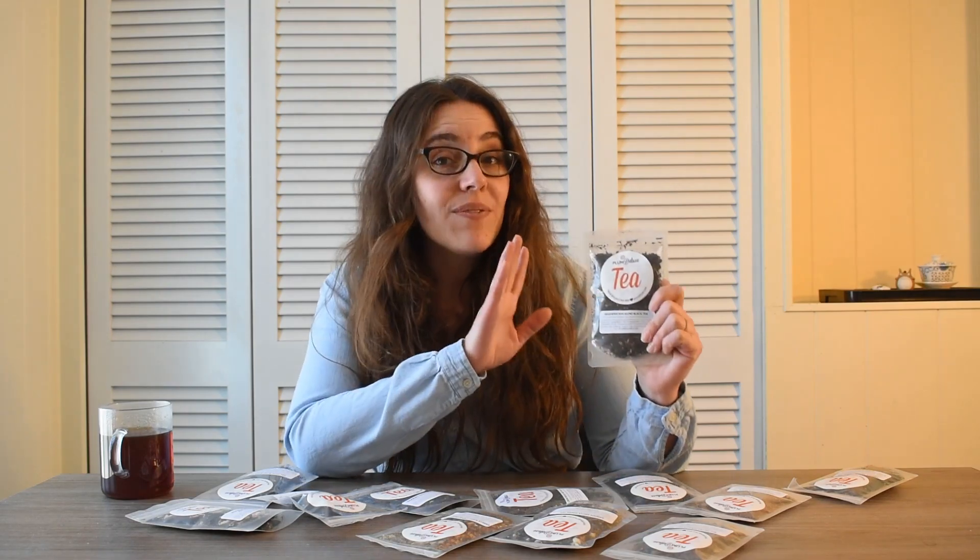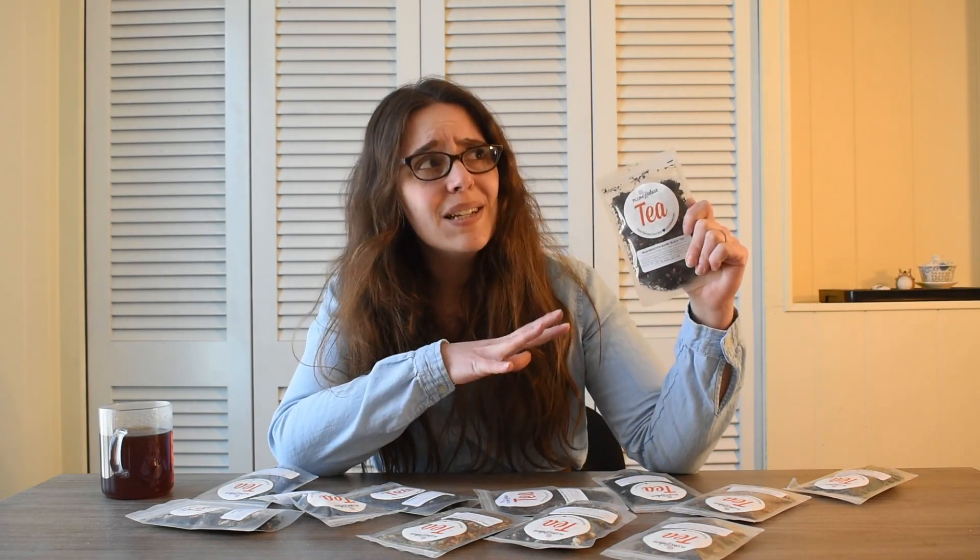What prompted this order in the first place is Plum Deluxe recently released a brand new fandom blend, one that is inspired by Doctor Who, and that is the Regeneration Blend Black Tea. I believe the flavor profile they were building was one based on the Jammie Dodger. I have not tasted this tea, and this is going to be reserved for another day, probably one of my fandom Friday videos, if it's as delicious as I think it's going to be.